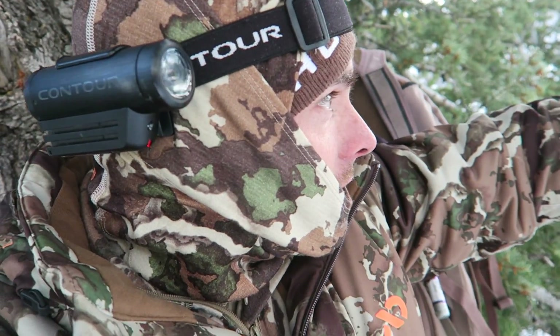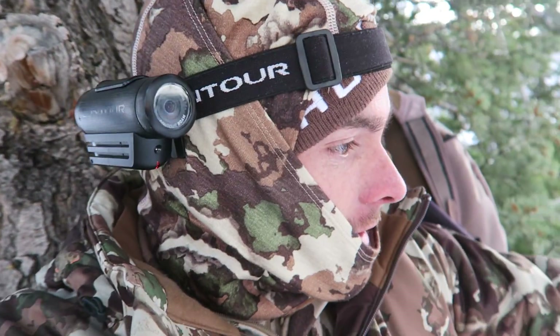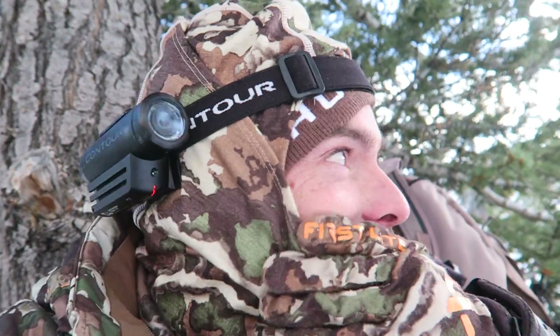I saw a buck come on the skyline right here right after I had rattled and grunted, and he came right down the trail that I really set this stand up for. By the time he stopped and I shot he was probably 30 yards. Top pin. I've always wanted a mule deer and an elk with my bow in the same year — and I did it. I finally did it. Looked like a good shot.